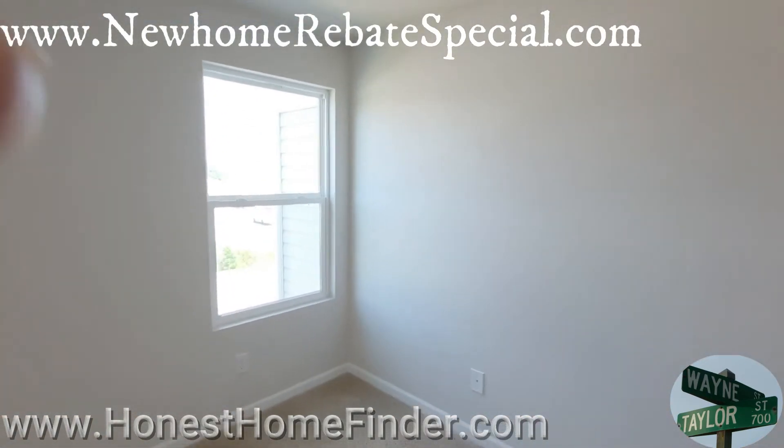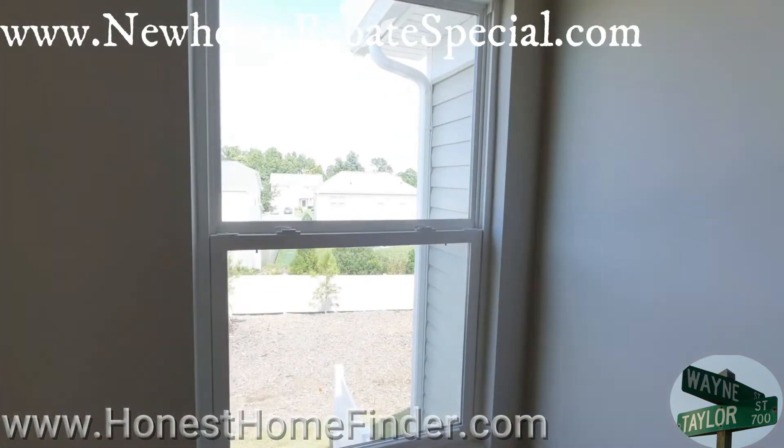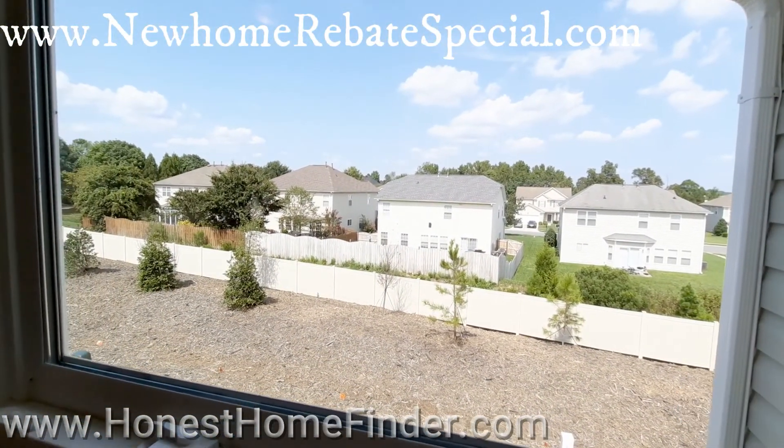Brooke — thumbs up. Thumbs up, Mattamy Homes. This is Wayne Taylor. Top of the screen is my buyer's incentive — do not leave any money on the table, guys. Thanks.